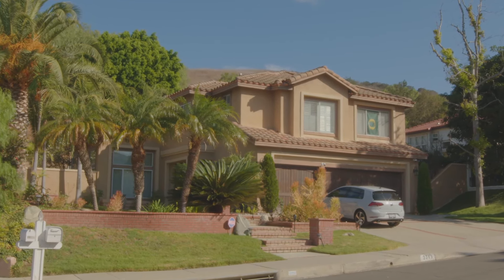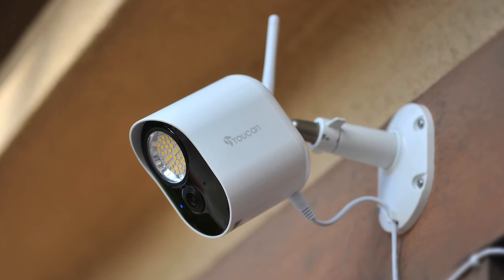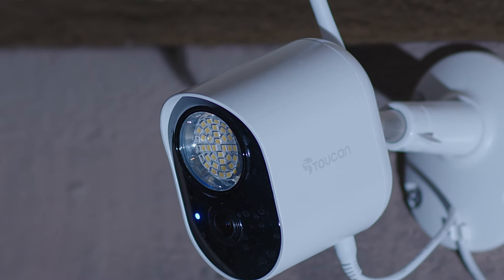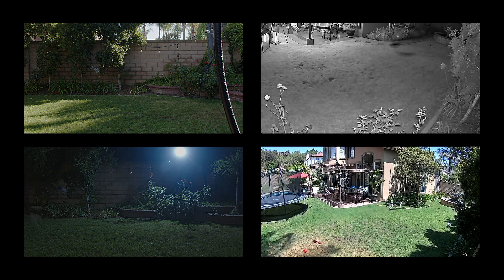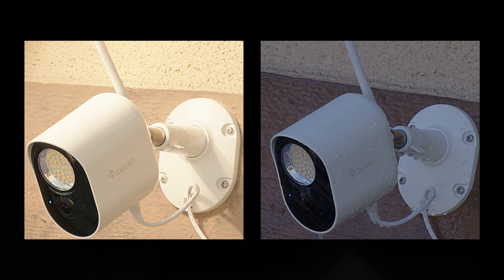We believe home security should be easy. Introducing the Toucan security light camera with a 1,200 lumens super bright motion sensor light with radar motion detection to send accurate alerts to your phone, with 1080p full HD lens and crystal clear night vision to see clearly what's happening at your home even through rain or shine, day or night.